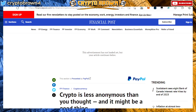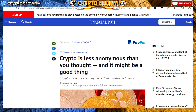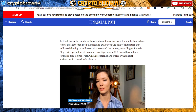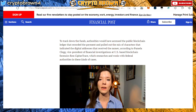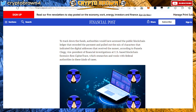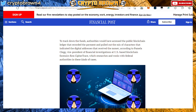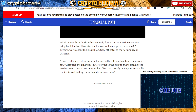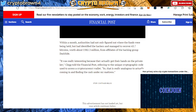Another article: crypto is less anonymous than you thought, and it might be a good thing. Authorities have access to the public blockchain ledger that recorded payments and can identify the digital address that received money, according to Pamela Clegg, VP of Financial Investigations at blockchain forensic firm CipherTrace. Within a month, authorities identified the hackers and recovered 63.7 Bitcoin worth about $2.3 million from affiliates of the hacking group DarkSide.